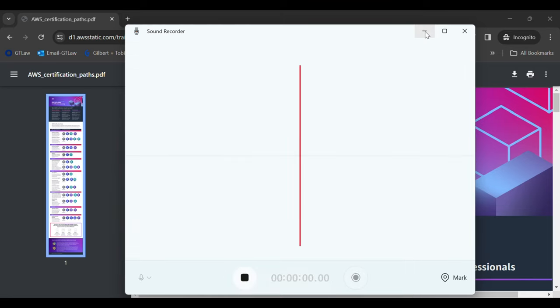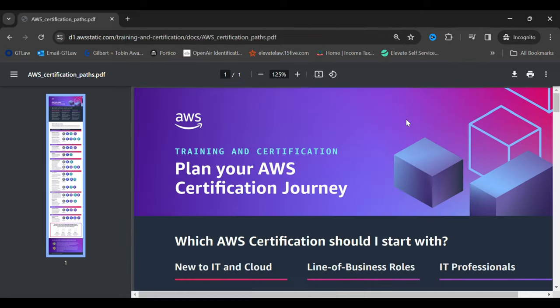Hello everyone, this video is about how to get your first AWS cloud computing job. I have 14-plus years of experience in IT and over six years of experience in AWS and cloud DevOps. I just want to share my practical experience and I hope it can help you all get your first AWS cloud computing job.